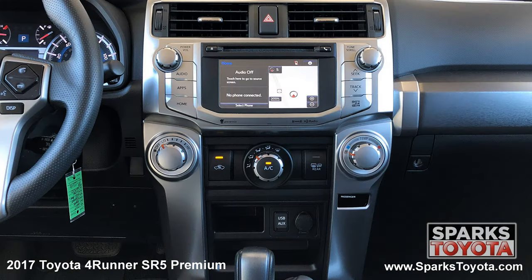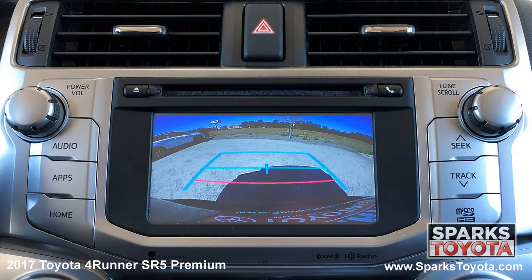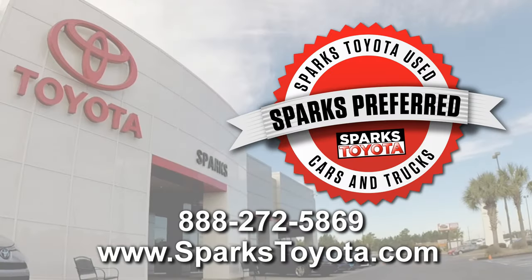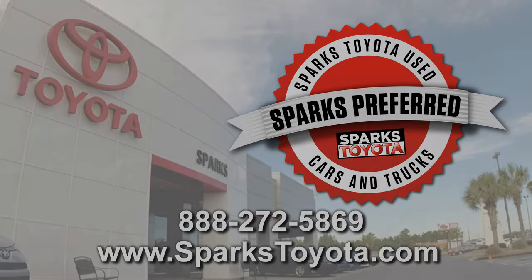The easy-to-use multimedia and navigation touch screen with a CD player, Bluetooth, and voice recognition, and a backup camera to make backing up a breeze. Please let us know if you have any questions, and thank you for watching.